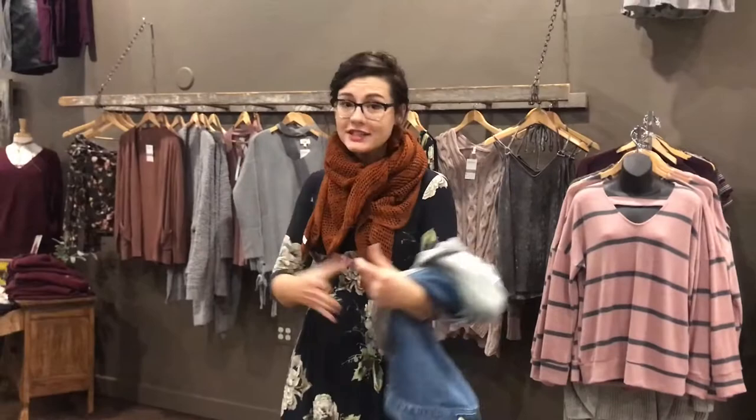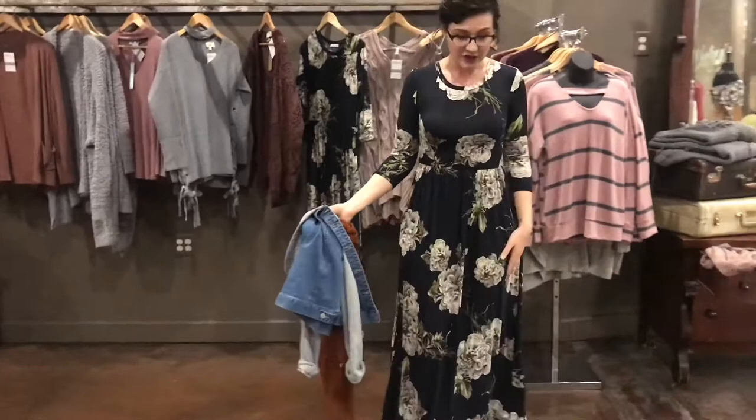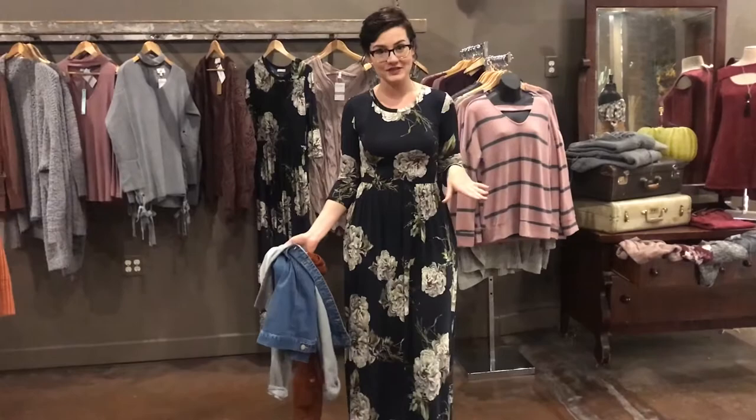By afternoon it's starting to get warmer, you're headed to lunch, and you can easily just take off the jacket. This dress is a three-quarter sleeve which I really love, and if you're still a little warm you can take the scarf off too and you still have a really cute outfit. You could wear some earrings with it as well if you like accessories, and then by end of day when the sun goes down you can put your layers back on and you're nice and toasty again.